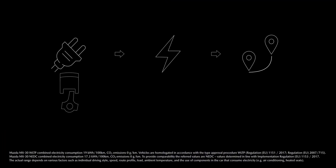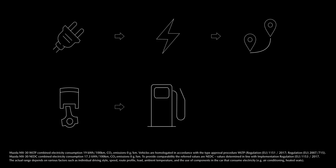Ideally, it's fueled with green electricity. Additionally, the internal combustion engine ensures highest mobility for long-distance driving when it's needed.